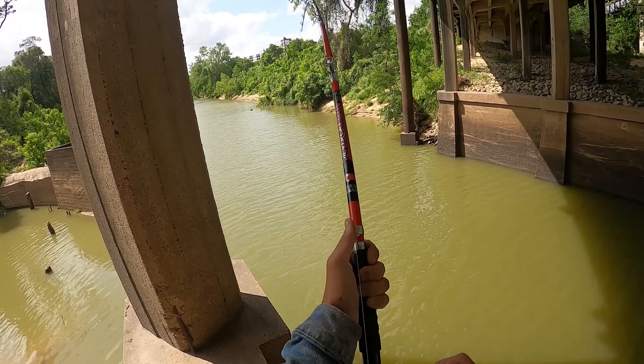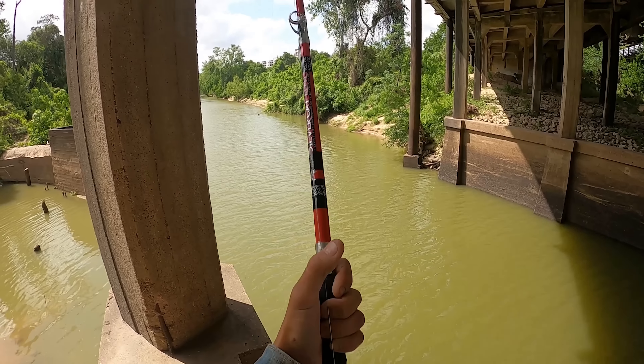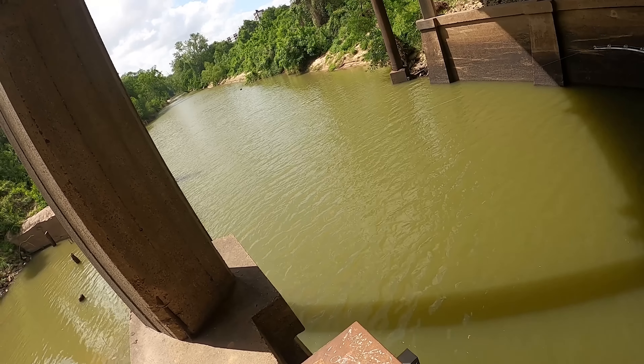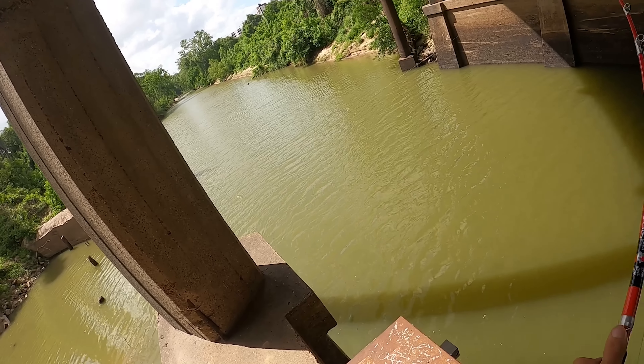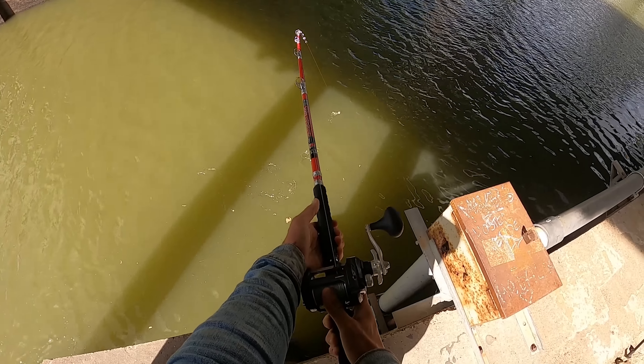Oh yeah! Oh whoa! Oh my god, big fish, big fish! Oh no no no, he's diving, he's diving for the concrete! Look at him go, look at him go!